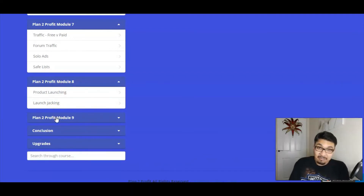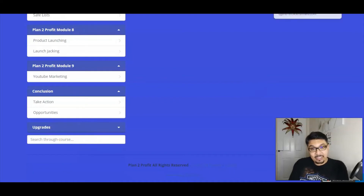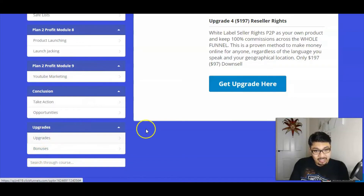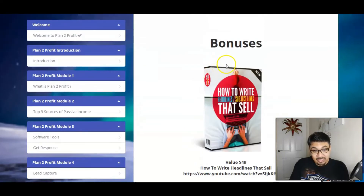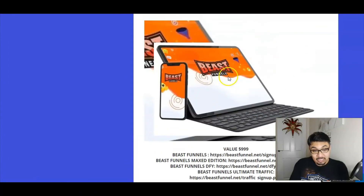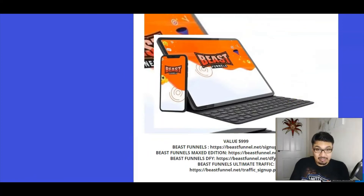Topics also cover forum traffic, solo ads, and safe lists — tons and tons of knowledge. It's absolutely amazing front-end pricing for just $9.95 for so much information. The training module inside the members area is segregated into different modules up to module nine. We've also got the upgrades and access to some crazy bonuses right inside the members area.